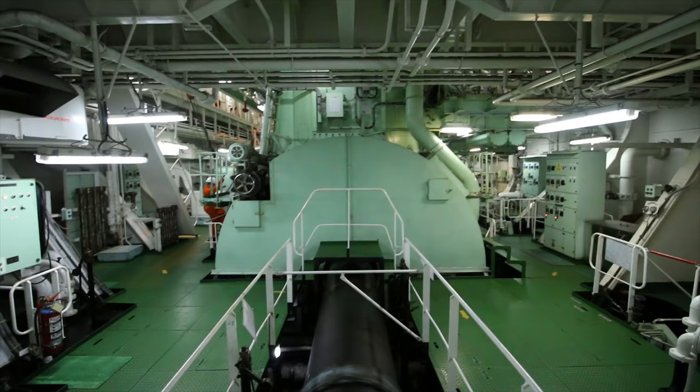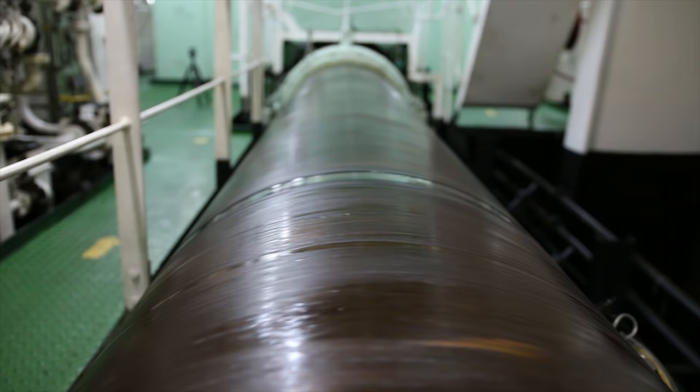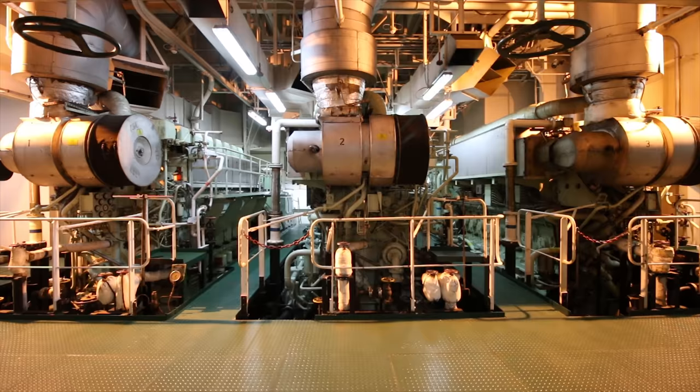At the back is the flywheel. All that power is transferred to the propellers through the shaft. And the big block is what we call a shaft generator. At a high enough RPM, we won't even need to use the diesel generators at all to power the entire ship. Speaking of diesel generators, we've got 5 of them.